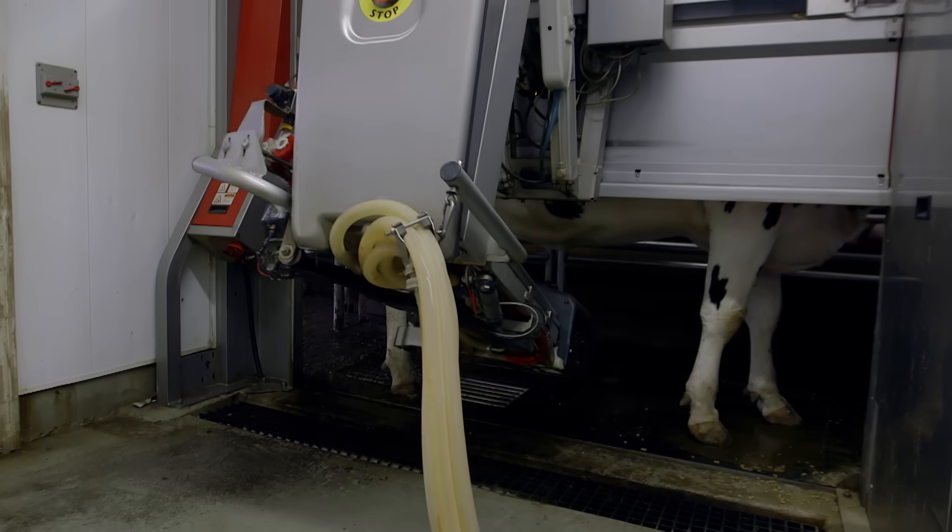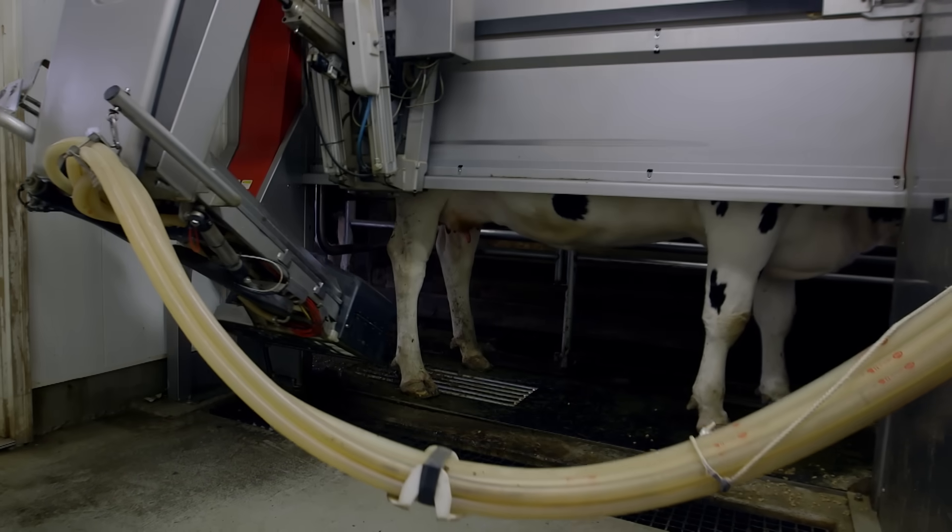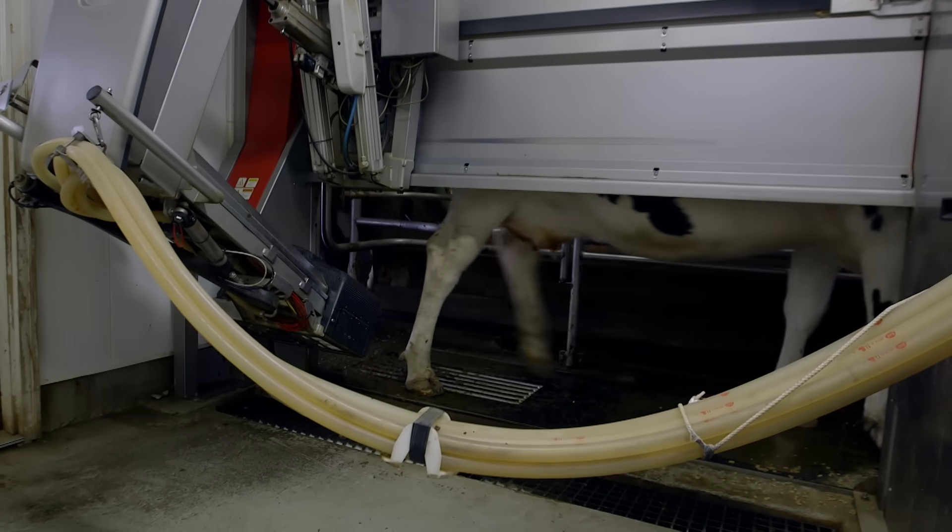Once the milk flow gets low enough, the robot takes each cup off, sprays it with disinfectant, and lets the cow out.